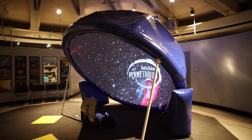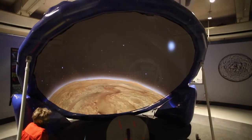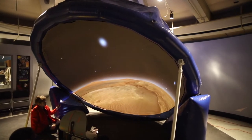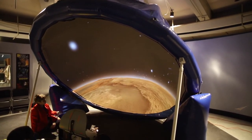It still allows us to present our entire catalog of shows, with selections appropriate to ages from preschool through high school and even adults. The re-engineered projection surface results in a brighter, sharper image than ever before.